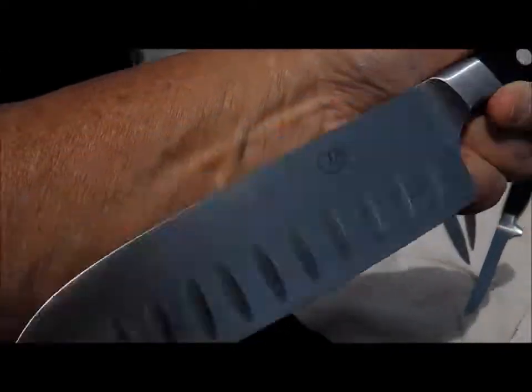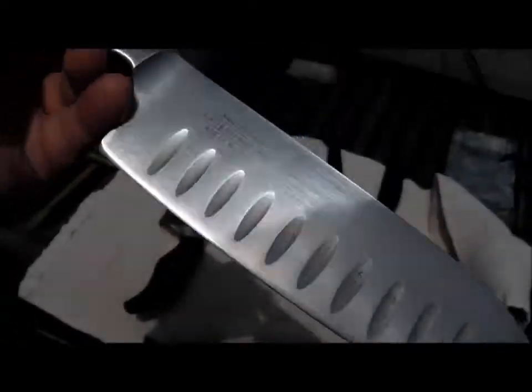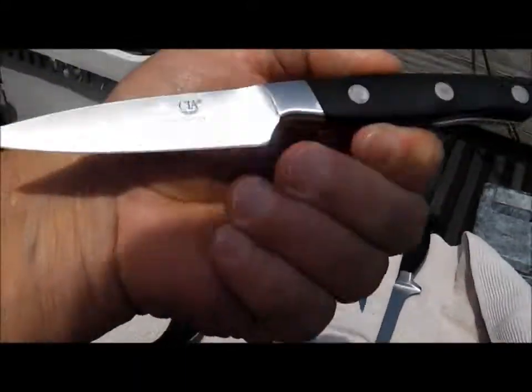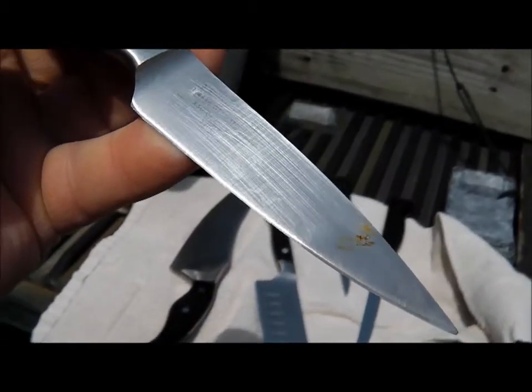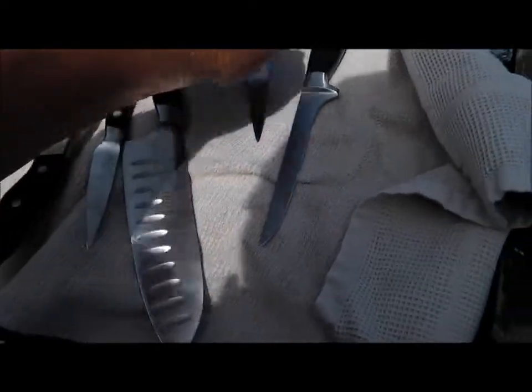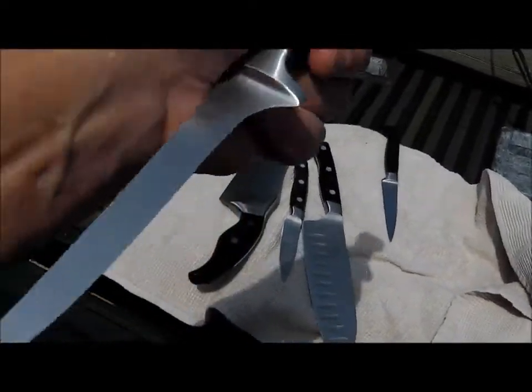This is my first encounter with any of these. There's a 7-inch Santoku, which we already knew, and then she has another CIA — a little paring knife, three-and-a-half inch. It says German steel, as does the Santoku. And these others — I can't tell, there were no marks on them — I think they're just Henckels.